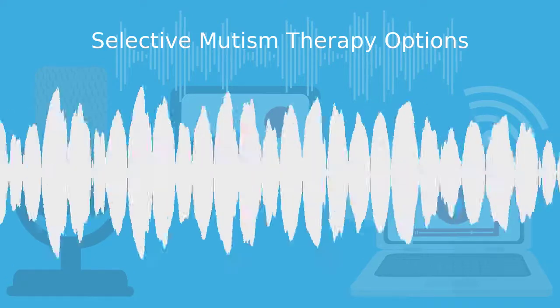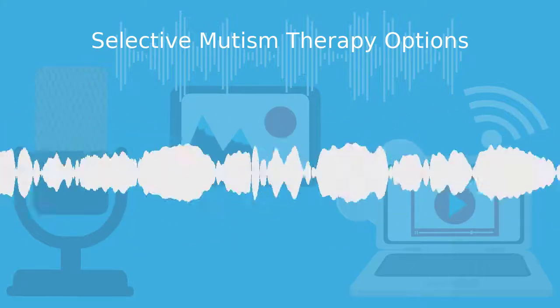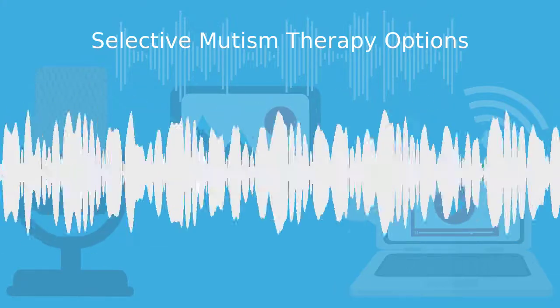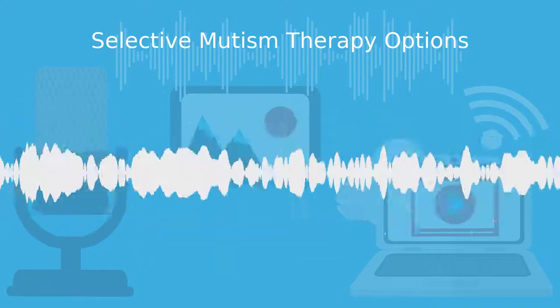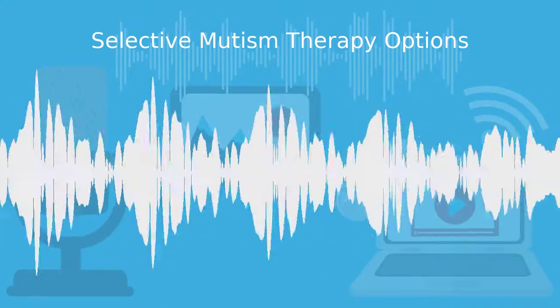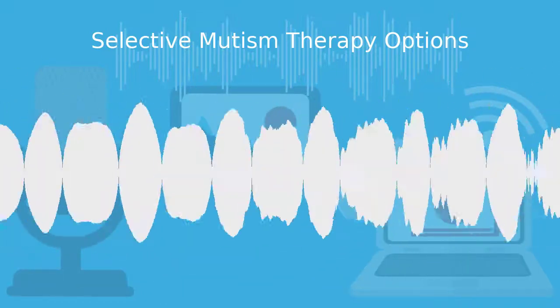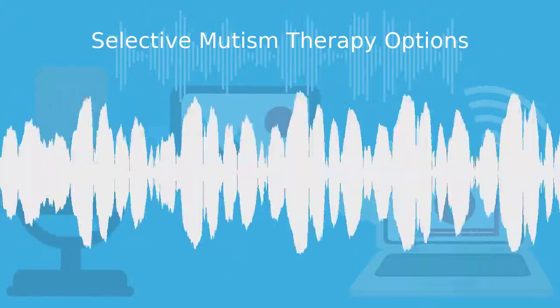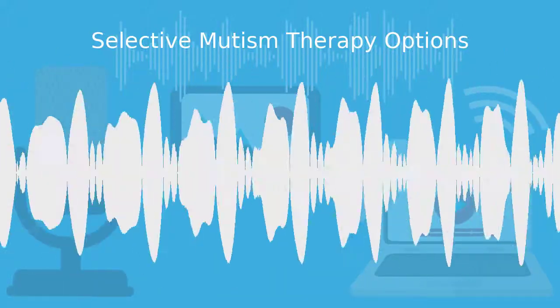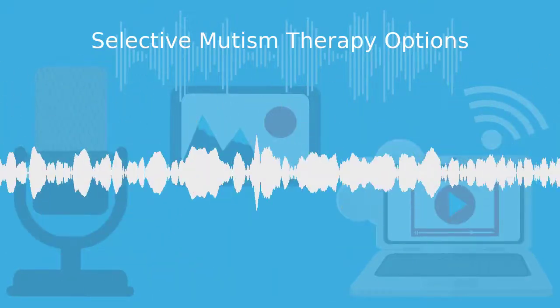Hello, and welcome to the Selective Mutism Help Home Educational Learning Program podcast. My name is Kelly, and I'll be your host. This podcast aims to give you the help you need to support the person in your life affected by selective mutism. In this episode, I'll be talking about treatment options to help a person overcome their selective mutism. I'll go over the various treatment options available and what worked for our daughter. Let's get started.